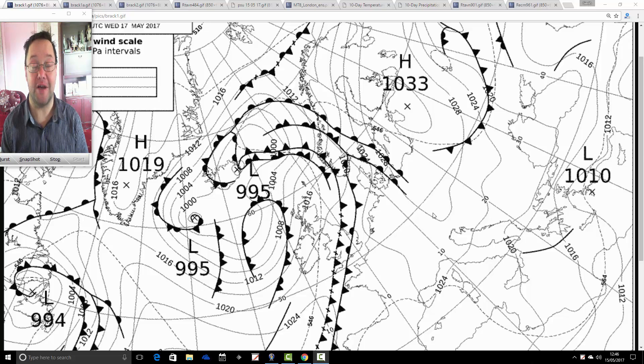Hello everyone, thanks for joining today's video. We're going to have a look at the weather for the next 10 days, taking us to the 25th of May towards the latter stages of the month. Later on today we'll have the second update for the late spring bank holiday weekend — the first one was on Saturday, and the second one is coming up this evening around 7 o'clock.